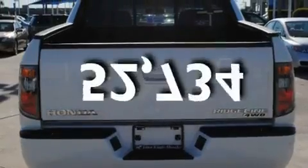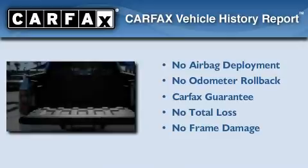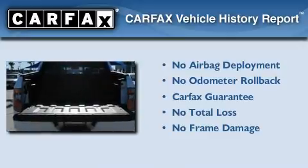Additional features include alloy wheels, a low-tire pressure indicator, fold-down rear seats, and this vehicle has fewer than 53,000 miles on the odometer. Not to mention that this Honda qualifies for the Carfax Buyback Guarantee.